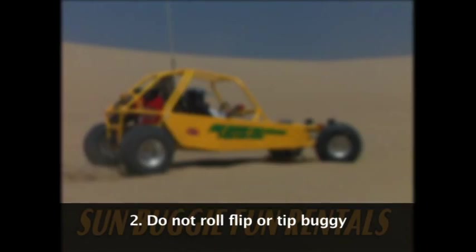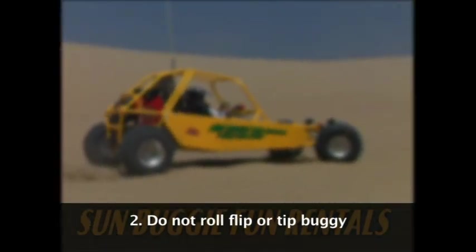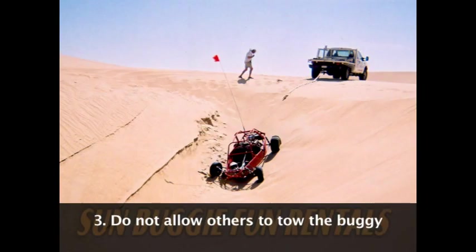Rule 2: do not roll, tip, or flip the buggy. This is very difficult to do with a low center of gravity and a wide wheel base. Rule 3: do not allow anyone to tow the buggy unless they are Sun Buggy personnel. Regardless of the reason, if the buggy is not operational, call us.